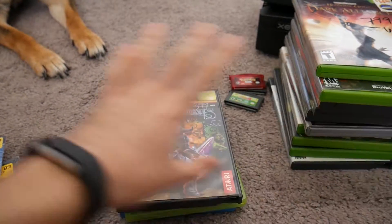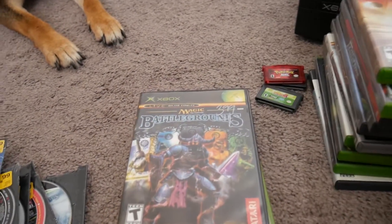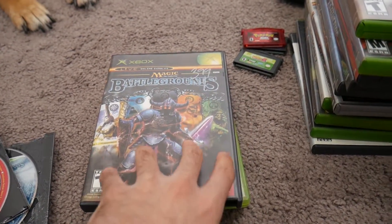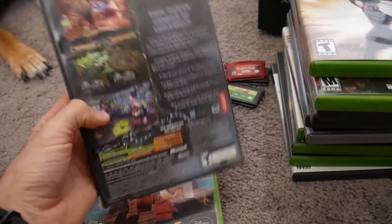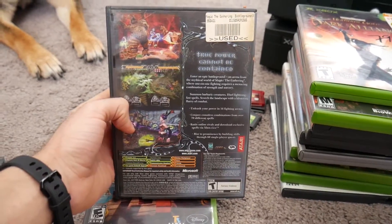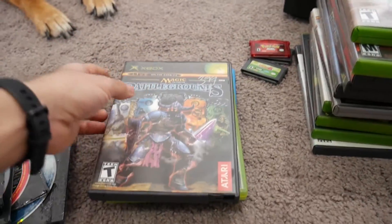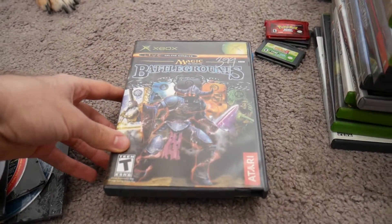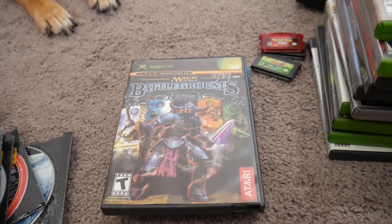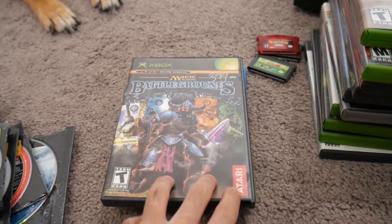Next up, moving into the thrift shop territory. First, Magic: The Gathering Battlegrounds — I've never played this, but it was half off. It's a previous Blockbuster rental and was at either a GameStop or EB Games at one point. I briefly played the actual Magic: The Gathering card game — shout out to Charlie for teaching me — but decided it's not really my thing, and I didn't need another thing to spend money on. Still, this looked interesting so two dollars, why not.